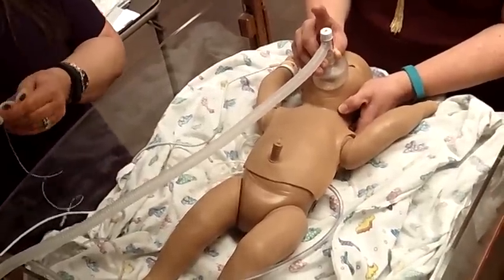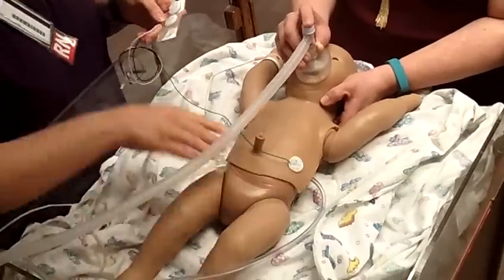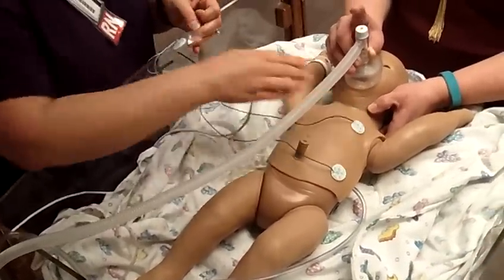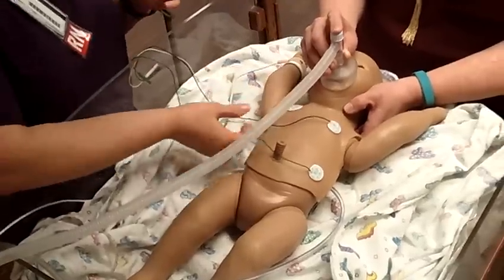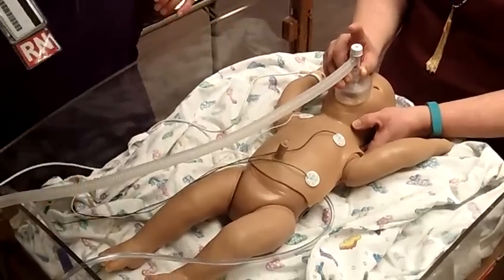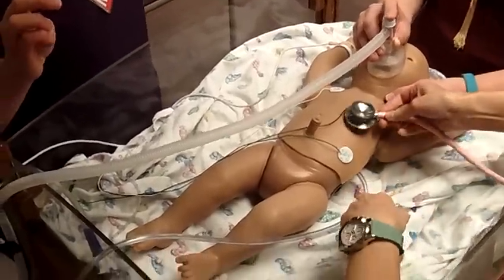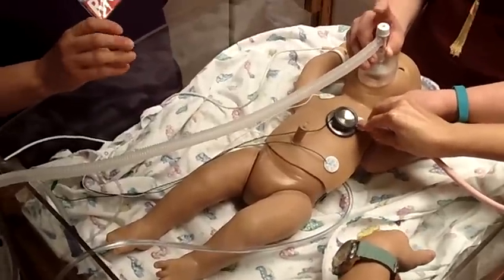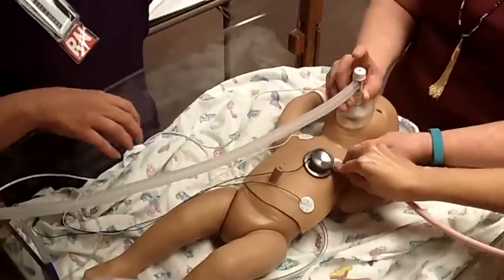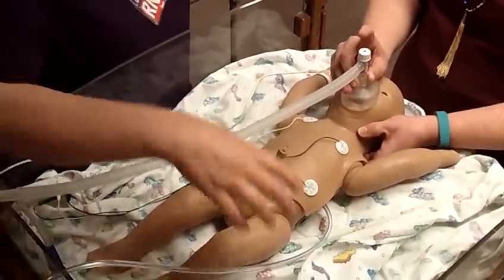30 seconds of effective ventilation underway. Pulse ox is on. ECG is on. It's been about 30 seconds of effective ventilation. Heart rate is 50 — that correlates with our ECG. We need to go ahead and get intubated.